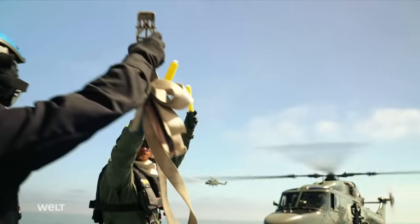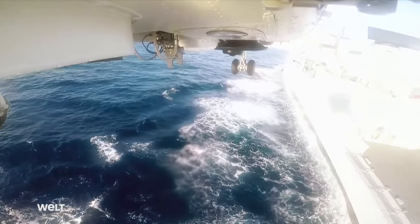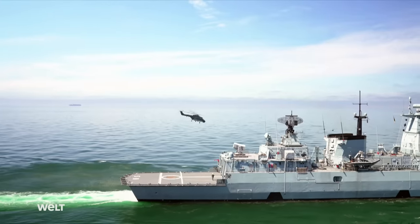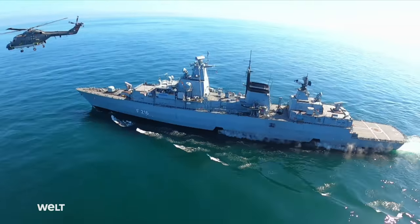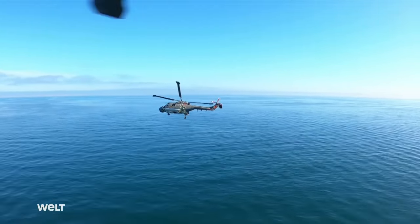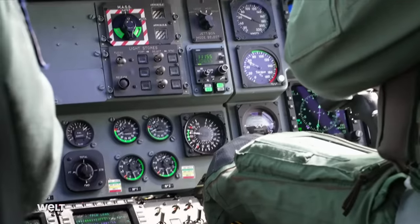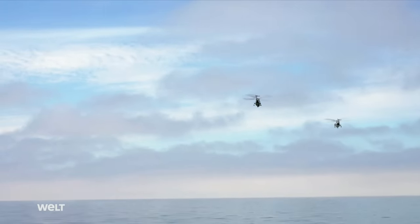Thanks to their range and speed, the C-Lynx shipboard helicopters significantly extend the German warship's action radius — one of the basic prerequisites for early detection of and successful defense against enemy submarines. The hunters maintain constant contact with the frigate's operations center and report any potential enemy contact. The C-Lynx MK-88A is equipped with a dipping sonar, an all-round radar, and an infrared sensor.